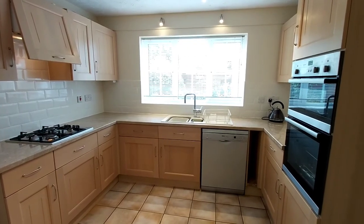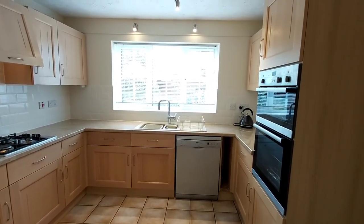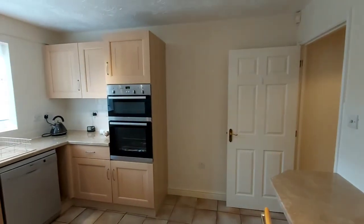At the moment I'm not sure whether the dishwasher will be staying, so the agent will be able to clarify that at the time of viewing. Just showing the kitchen from the other angle.